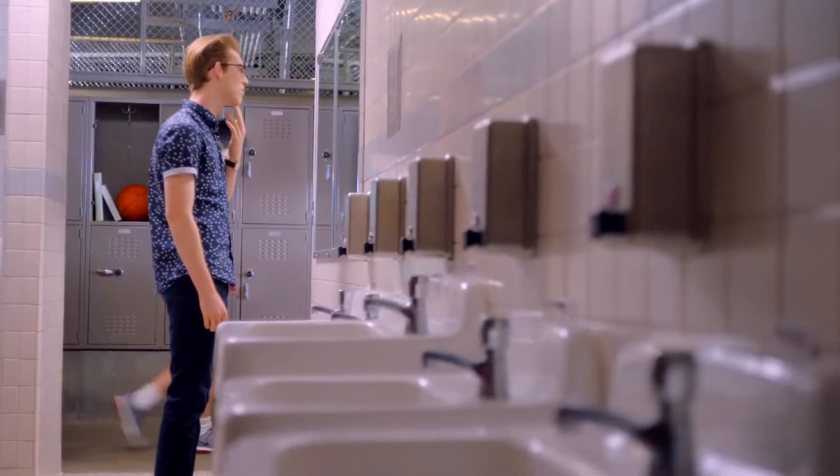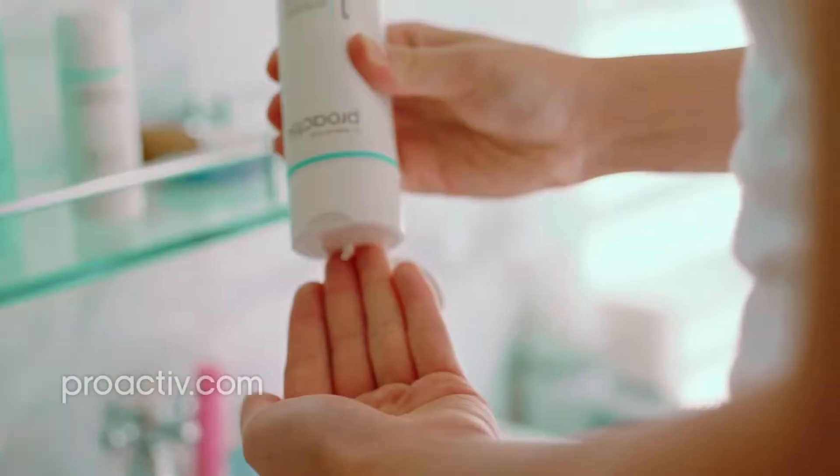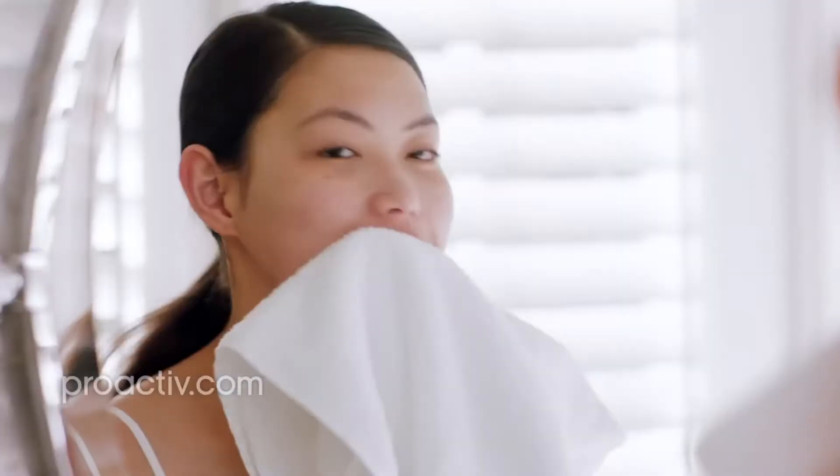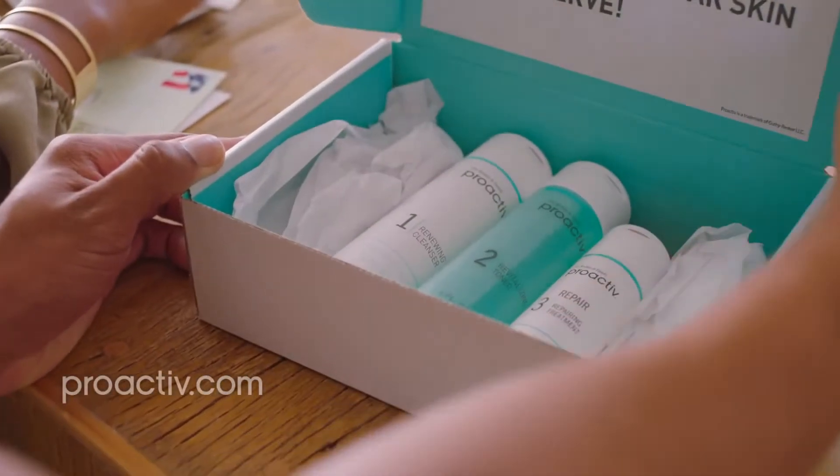When you're the parent of a teen, you can't fix everything. But acne? That's something you can control with Proactiv. Proactiv works because our proven 3-step system uses combination therapy to help treat breakouts before they even appear. So they can get clear fast and stay clear. That's the Proactiv difference.